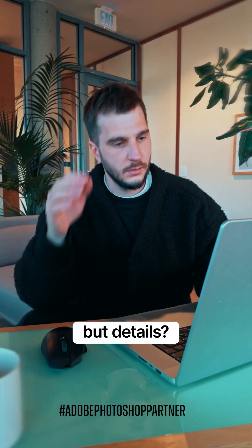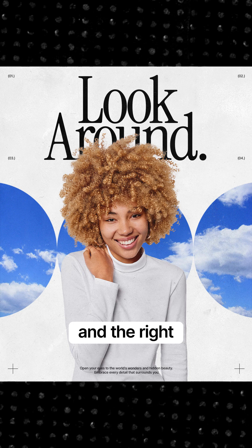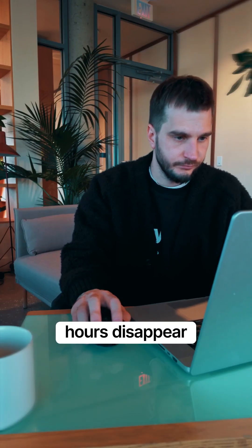Posters are my playground, but details? That's where the real work begins. Every layout I build starts with a story, and the right photo assets make or break the flow. But extracting clean edges? That's where hours disappear.